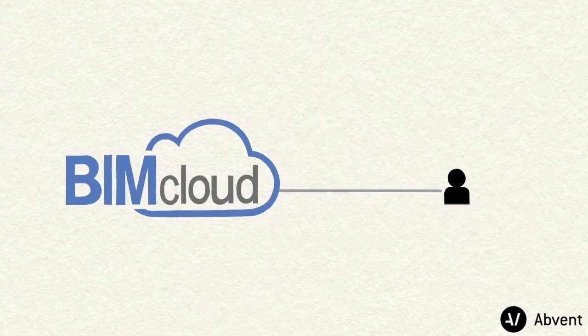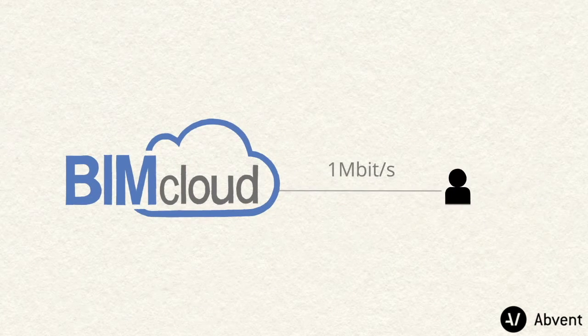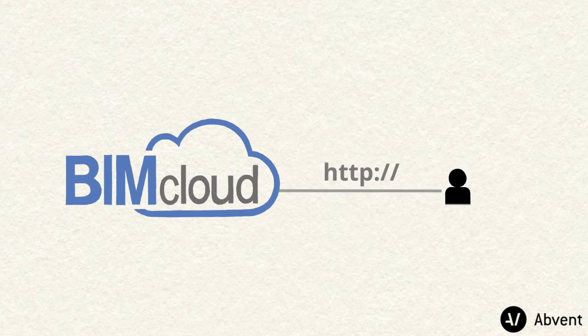The BIM Cloud works on any network. All you need is standard HTTP access to the Internet. No VPN connection is required ever to get access to your BIM projects.